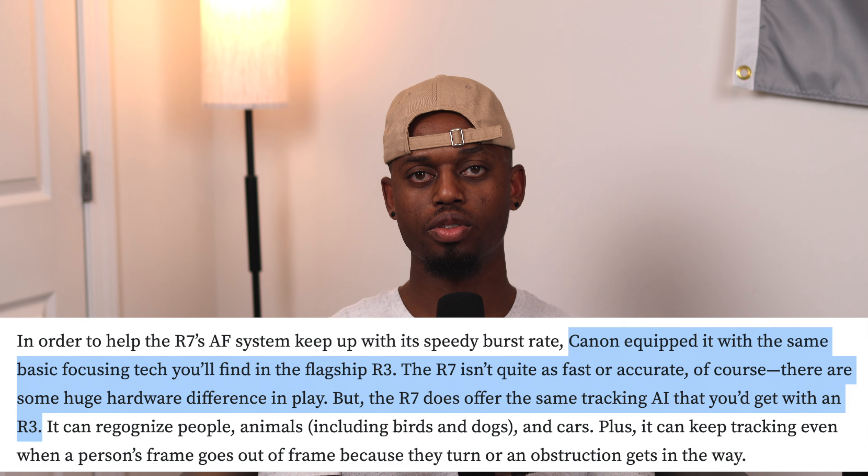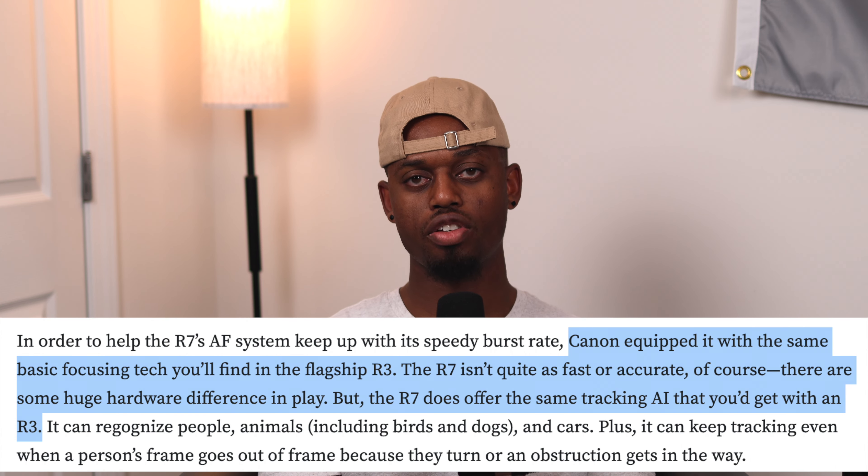The autofocus you get on this camera is going to be just as good as the autofocus you get with a higher full frame level camera. There's a reason that even though this is a crop sensor camera, it is the flagship APS-C sensor camera for Canon.